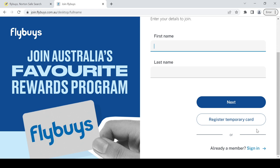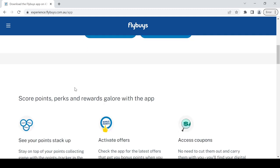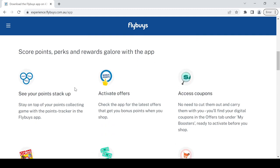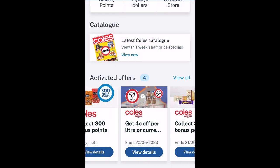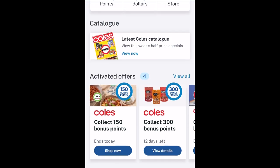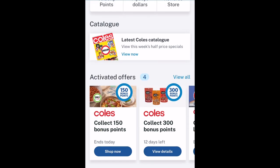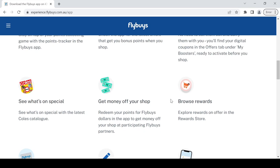Once you've joined, make sure you download the Flybys app. Like the Everyday Rewards program, Flybys will send your offers and promotions via email and app, so make sure you check both and remember to activate the offers before you start shopping. The most basic step you should be doing is activating all offers given to you by email or app before shopping in any Flybys stores.